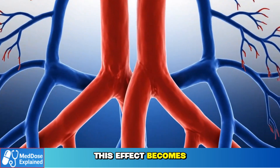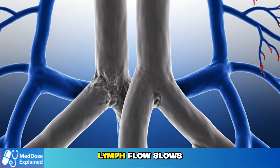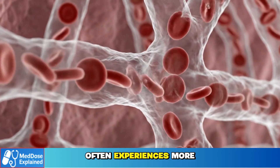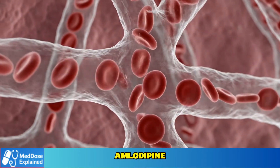As we age, this effect becomes stronger. Veins lose elasticity, lymph flow slows, and capillaries become more fragile. This is why a 65-year-old often experiences more swelling than a 30-year-old, even at the same dose of amlodipine.